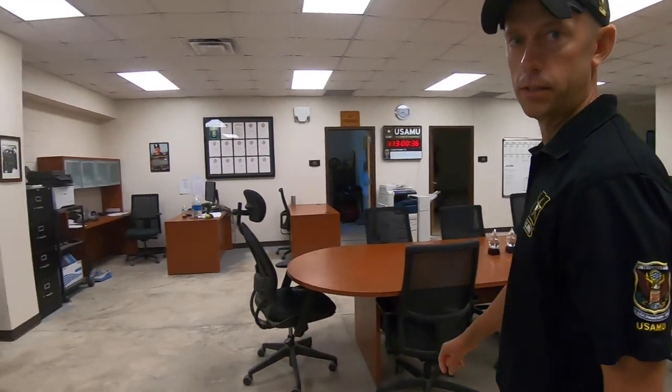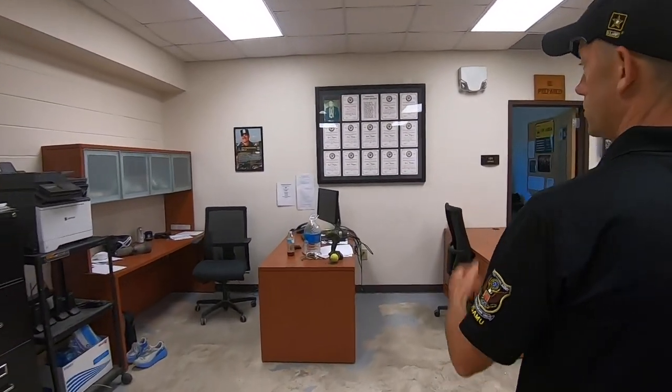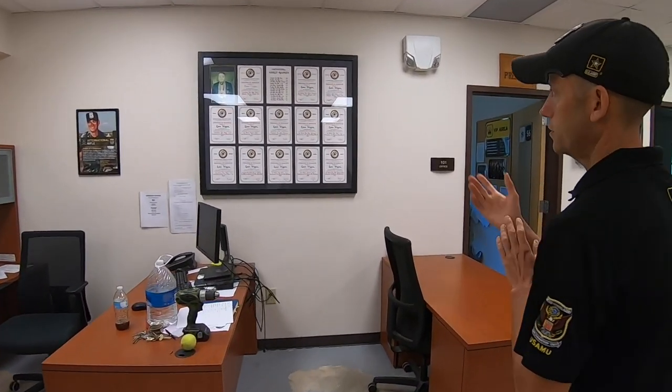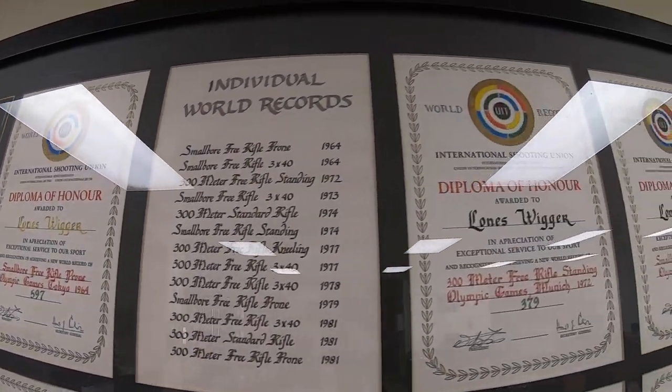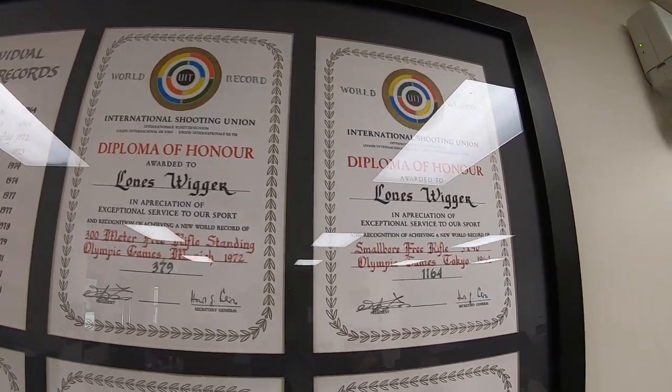First, over here in this corner we've got our little tribute to Lieutenant Colonel Loneswiger. He's got 13 world records up there that he set during his time as a competitive shooter, and he's a legend here at the AMU and within USA Shooting. So we've got a little tribute to him.